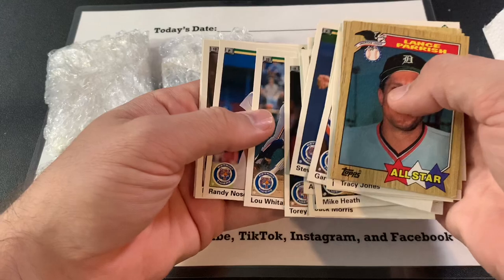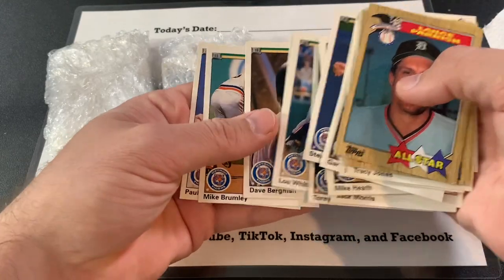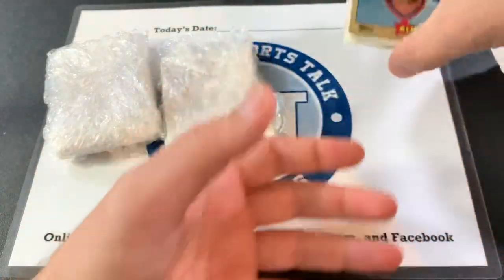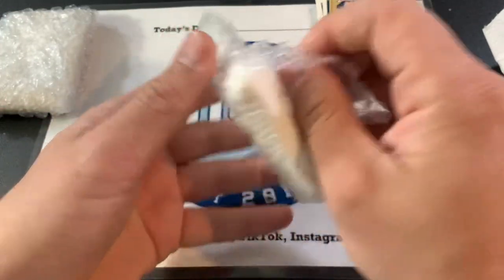Lou Whitaker. Wow, these are great. Dave Bergman. Those are awesome. That's just one stack. Let's check out another stack.